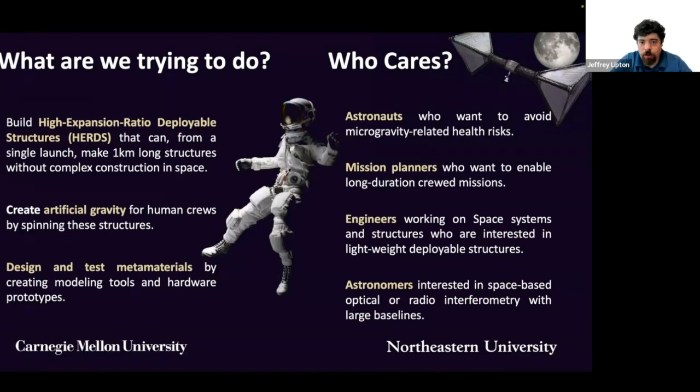Who cares? Astronauts who want to avoid microgravity-related health risks. Mission planners who want to enable long-duration crewed missions. Engineers working on space systems who are interested in lightweight deployable structures. Astronomers interested in space-based optical or radio interferometry with large baselines. And the public, who will benefit from the ability to deploy large structures quickly and easily, enabling things like pop-up bridges and cell towers. These designs may even have benefits at much smaller scales, such as stents.